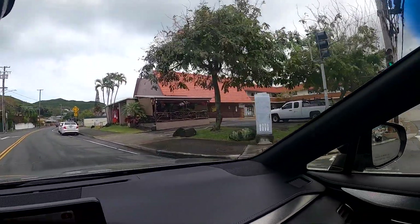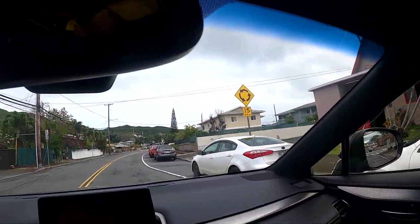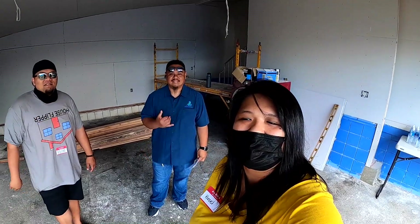Just two minutes out from the property — looks like it's right behind Kailua Shack. A quarter mile turn right onto Kenna Street, it should be nearby. Nice neighborhood for sure. Hey guys, I'm here with Keone and Richie. We are at their Kailua project.